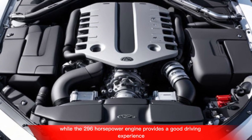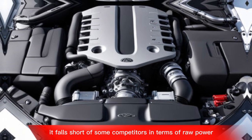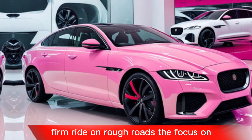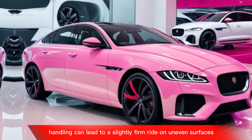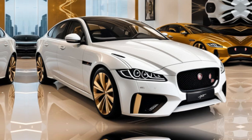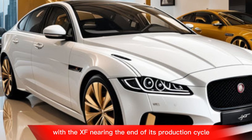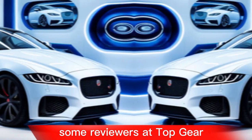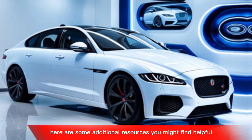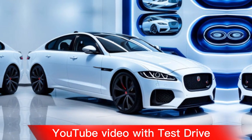Regarding weaknesses, while the 296 horsepower engine provides a good driving experience, some reviewers mention it falls short of competitors in terms of raw power. The focus on handling can also lead to a slightly firm ride on uneven surfaces. Additionally, with the XF nearing the end of its production cycle, some reviewers at Top Gear raise questions about its future resale value.